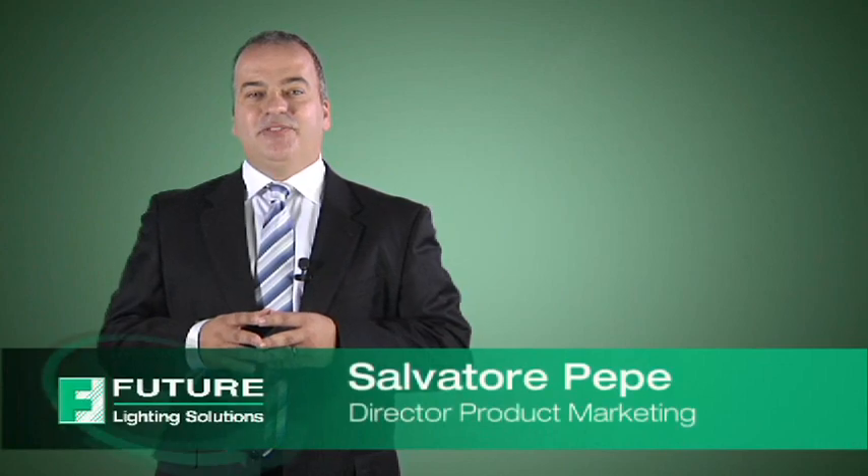Hi, I'm Salvatore Pepe and I'd like to introduce the newest member of the Philips Lumileds Luxeon family, the Luxeon Z.